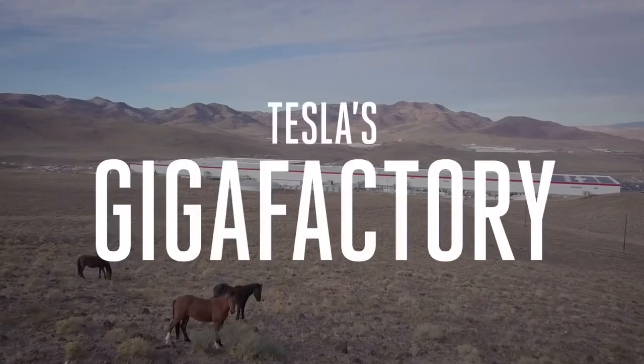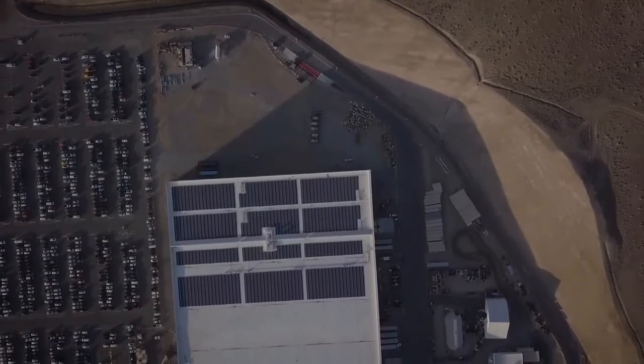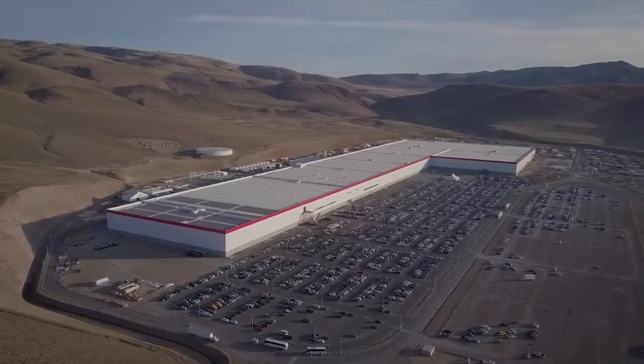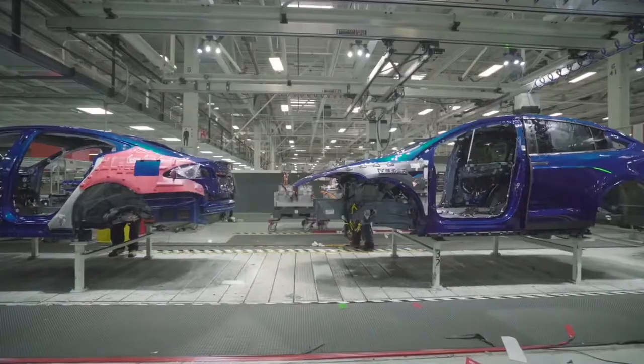This is Tesla's Gigafactory. In its ideal form, it makes everything that Tesla sells: batteries, home storage, solar panels, and of course, electric cars.